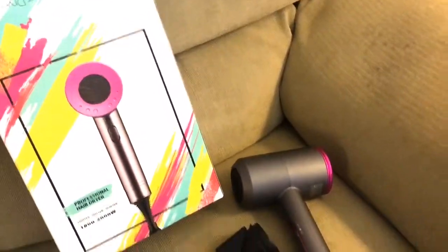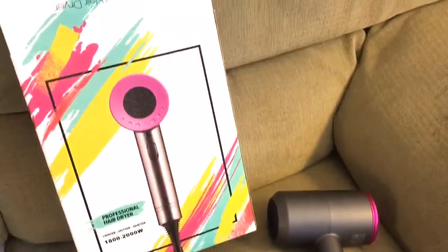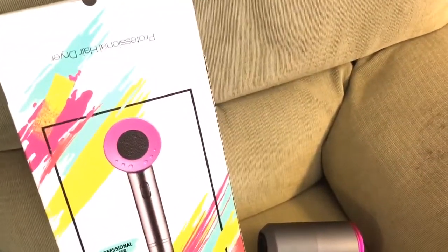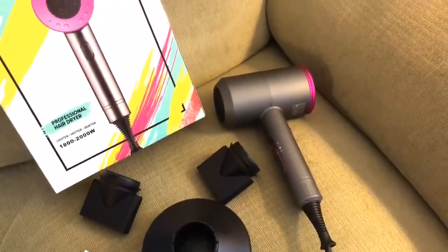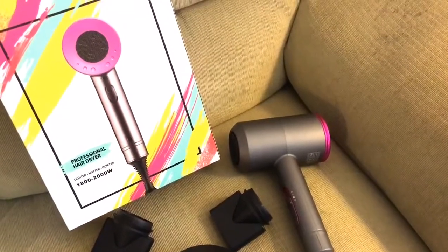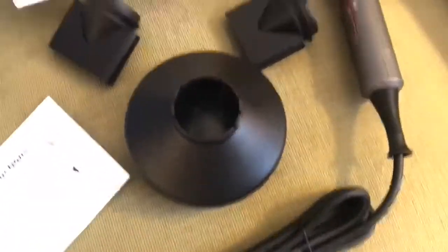Hey y'all, I wanted to show you this professional hairdryer that you can actually buy on Amazon yourself. This one was created for 2020. What is special about it is that it has the ionic feature that keeps your hair from being frizzy, makes your hair shinier. It actually dries faster because it has an AC motor — two times faster than a regular hairdryer you'd buy at the department store.